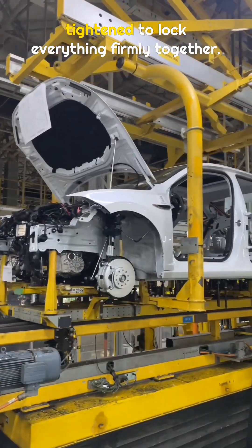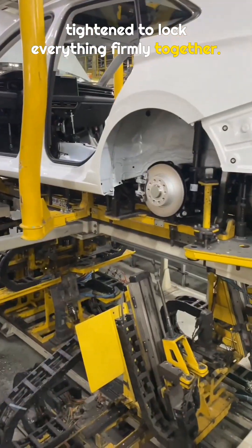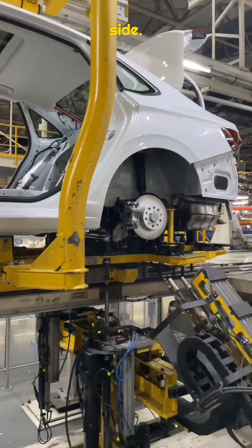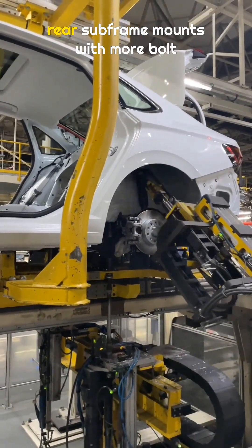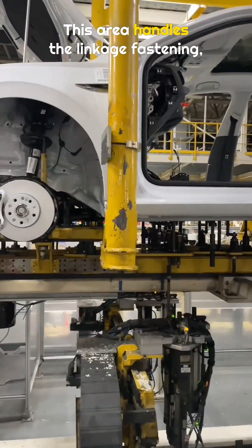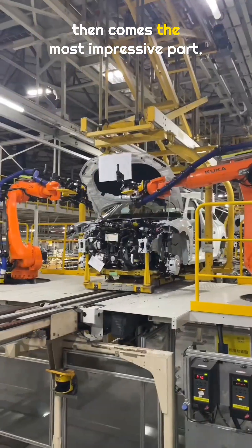After the wedding, large bolts are tightened to lock everything firmly together. This is the rear axle fastening, with four large bolts on each side. Next comes the tightening of the rear subframe mounts, with more bolts secured underneath. This area handles the linkage fastening.